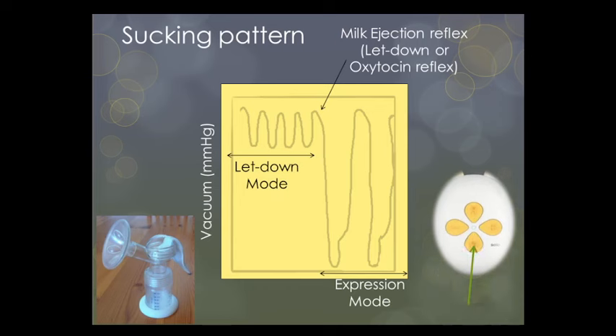If using an electric pump, start on the lowest setting — you may know this as stimulation mode, which for most pumps is just the on button. Then after about a minute, move the suction to a higher but still comfortable setting. Most more expensive pumps automatically switch to a long, drawn-out suction after about two minutes, mimicking the baby's stronger suck while breastfeeding — you may know this as expression mode.